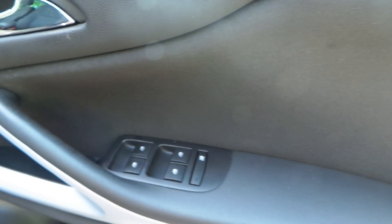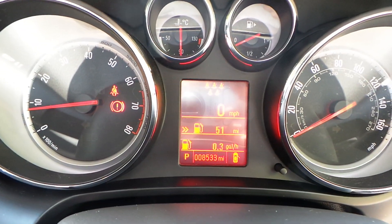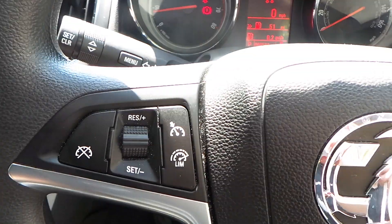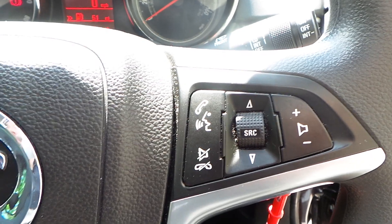Down to the front, we have electric windows all round along with electric door mirrors. There is your lighting with both your front and your rear fog lights. This particular car has travelled only 8,533 miles. We have a multi-function steering wheel — to the left side you've got your cruise control and your speed limiter, and over to the right it's controls for your media system.